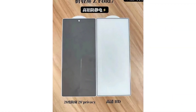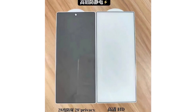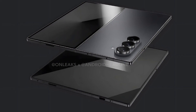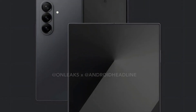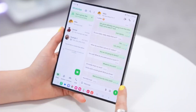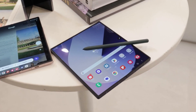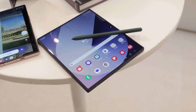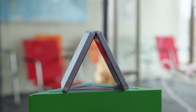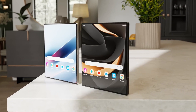The Galaxy Z Fold 7's cover screen is reportedly expanding to 73mm in width, enhancing usability. The outer display is expected to grow to approximately 6.5 inches, while the inner foldable screen is anticipated to measure nearly 8.2 inches, providing a more spacious interface for multitasking and media consumption. These design adjustments reflect Samsung's ongoing efforts to improve the functionality and visual appeal of its foldable devices, positioning the Z Flip 7 and Z Fold 7 as significant upgrades in the market.